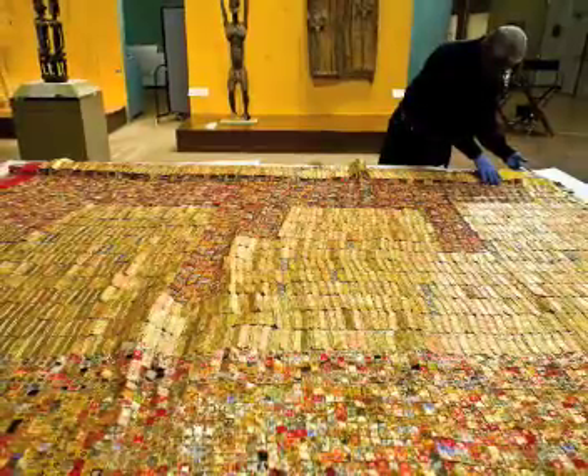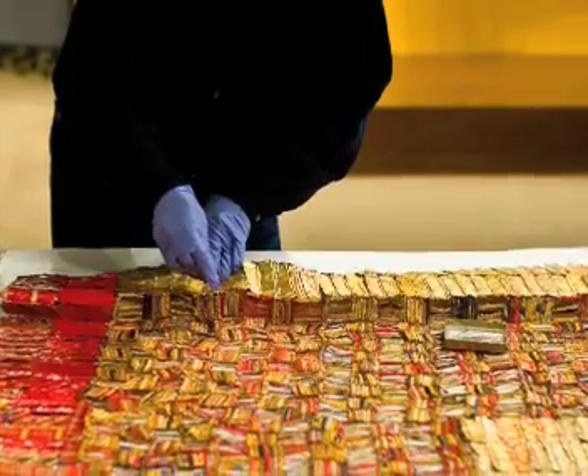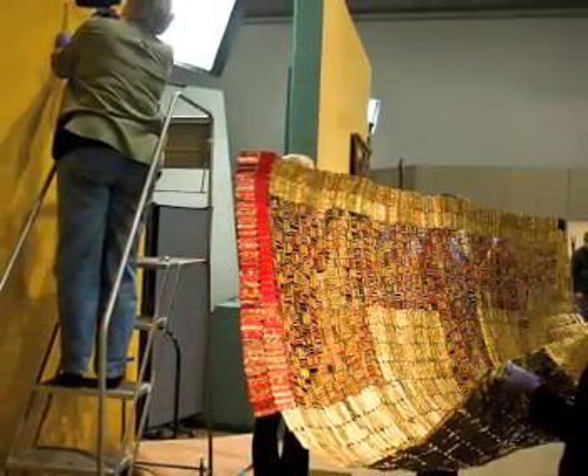On first glance, the piece resembles a textile, but it is in fact made out of hundreds of bottle caps discarded by a Nigerian distillery, which Mr. Anatsui wove together with aluminum and copper wire.